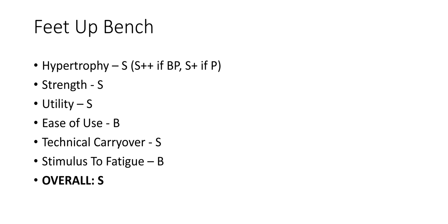Feet up bench: S++ if below parallel, S+ if parallel, S in general. If you remove leg drive, you're not going to be able to use as much absolute load, and you're going to isolate your upper body to a greater extent. In terms of hypertrophy and the areas that you're using, it's incredible. Strength: S. Utility: S. Ease of use: B — the only reason it's not S is because some people will slide off the bench because their feet aren't on the ground. Technical carryover: S. Stimulus to fatigue: still B. Overall it's S — it's the best bench press variation that you can do.